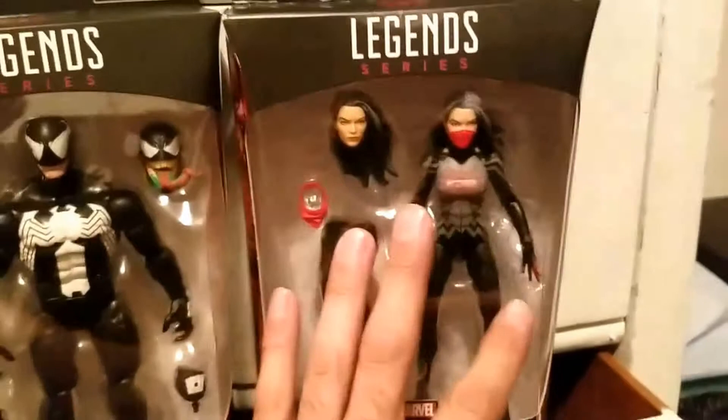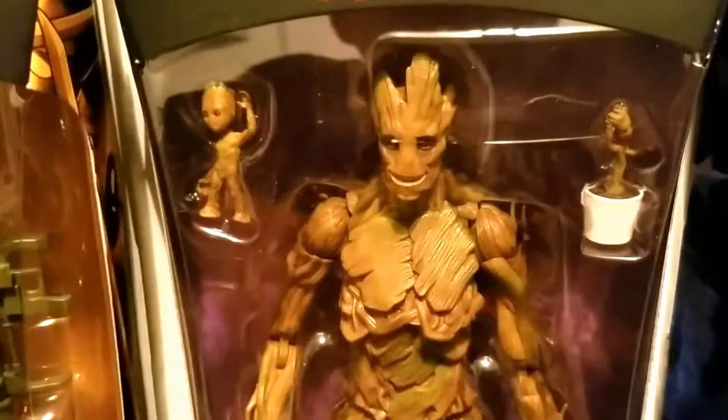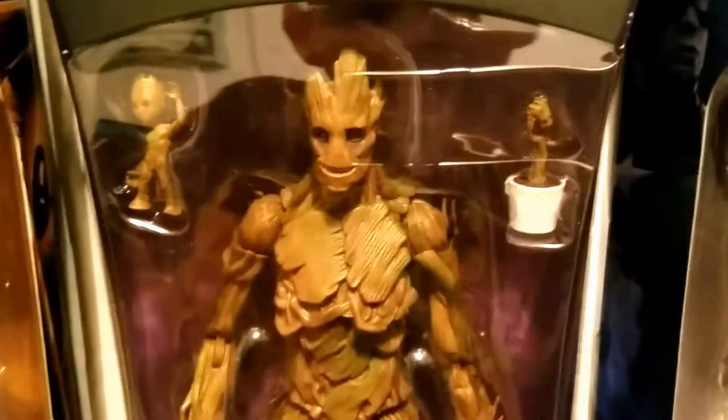That Groot has a really good sculpt too — it's the same as the Build-A-Figure from the first Guardians of the Galaxy wave, the first one that came out a couple of years ago. But look at that sculpt work, man. It's just amazing how they get down on these sculpts.